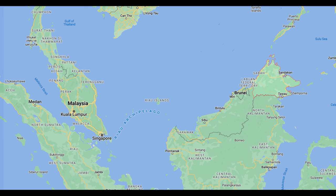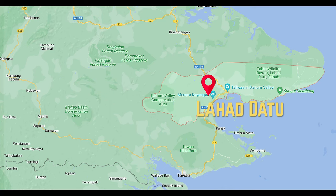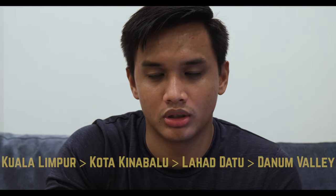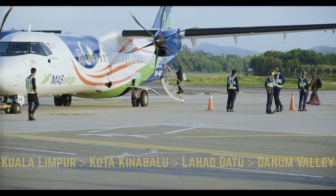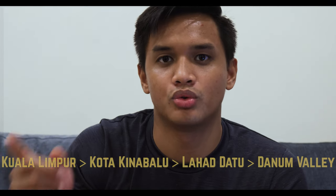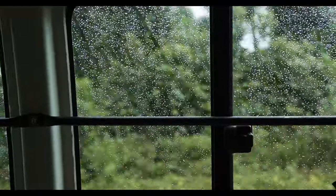So where exactly is Danum Valley? It's in Malaysia, in the Borneo region of Sabah, near a town called Lahat Datu. If you're flying in from Kuala Lumpur, you fly into Kota Kinabalu — Sabah's main city — then take another one-hour flight to Lahat Datu, and then drive three hours up into the forest to reach Danum Valley. That three-hour ride is definitely a bumpy one!